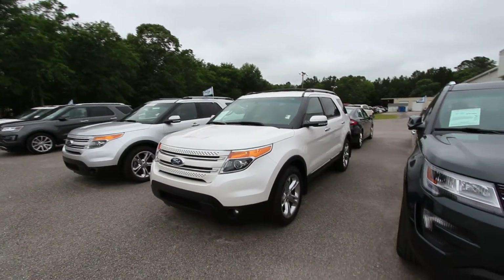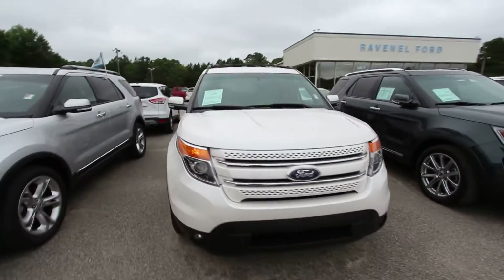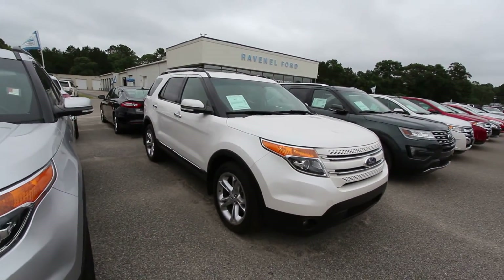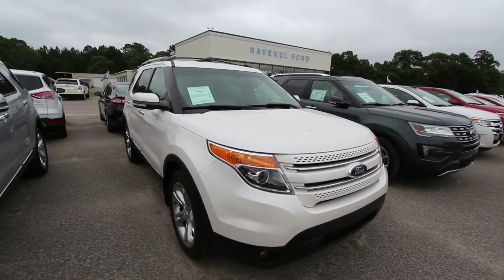Are you in the market for a Ford Explorer? Well here's one today — it's a 2012 Explorer 4WD, a beautiful vehicle at Ravenel Ford. Let's take a look at it. Again, it's a 2012 Explorer, stock number F16174A.